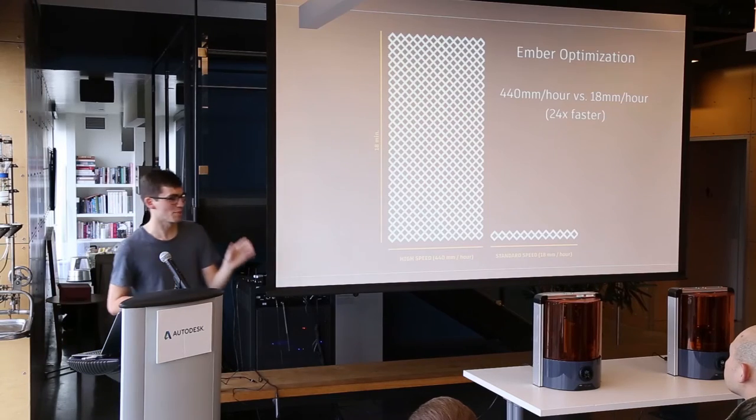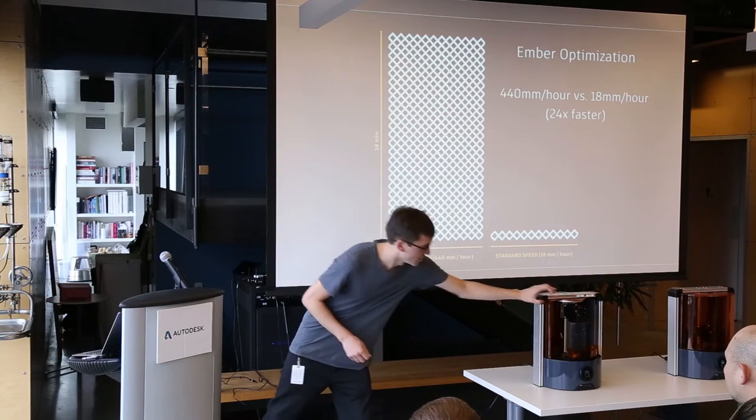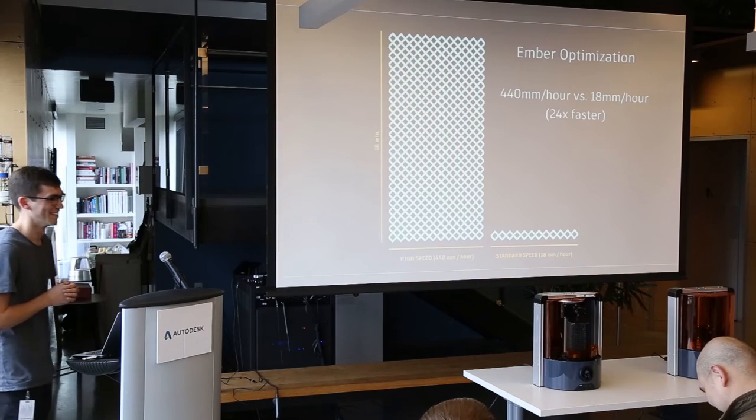Okay, let's now check in on the experiment. I think people in the front can see that it's finished — let's open it up. Yeah, there it is. It worked! Which is always great. Live demos are always exciting. What you just saw was this part being printed 24 times faster than in the standard out-of-the-box configuration. And as a reminder, the hardware between these two systems is identical — all I did was optimize the software and materials.